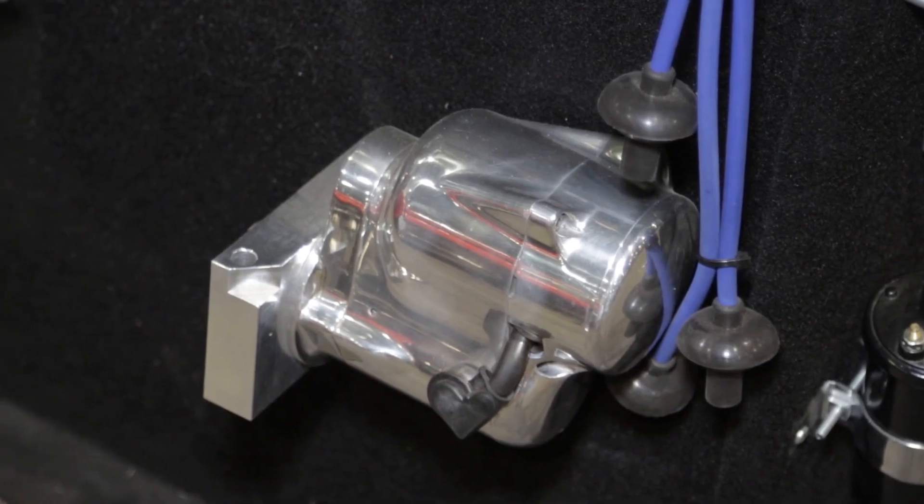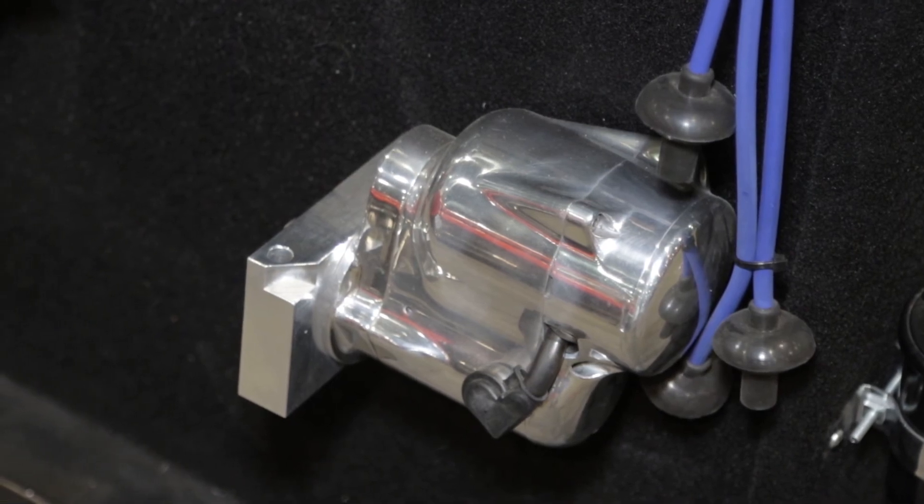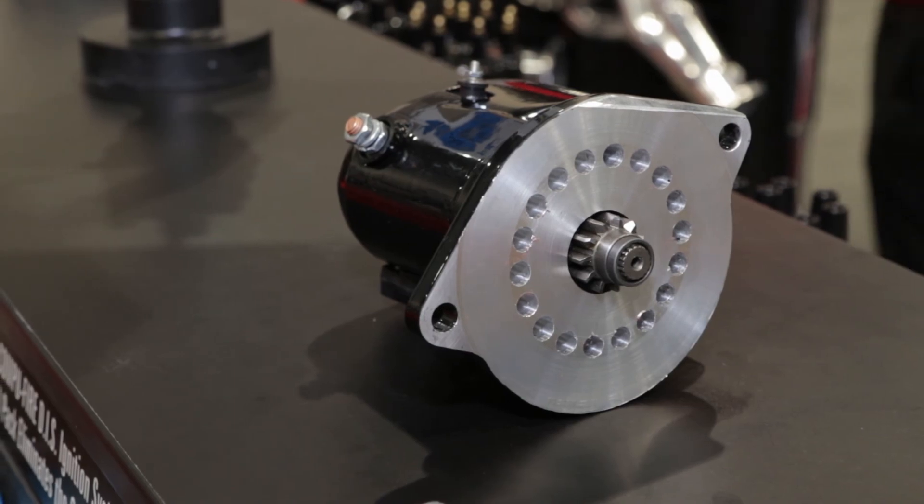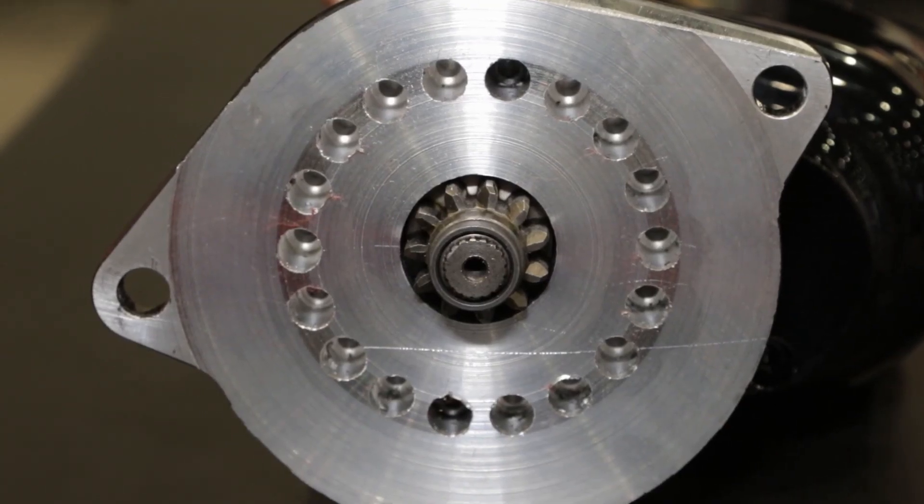The starter uses a Nippon Denso motor which has a 4.4 gear reduction and puts out over 200 foot-pounds of torque. It literally is comfortable on an 18 to 1 motor as well as a 9 to 1 street motor.